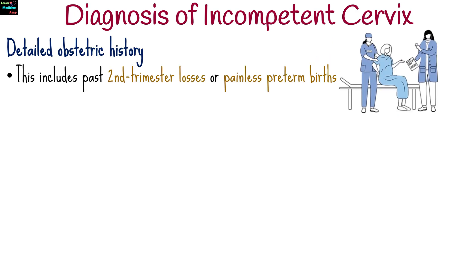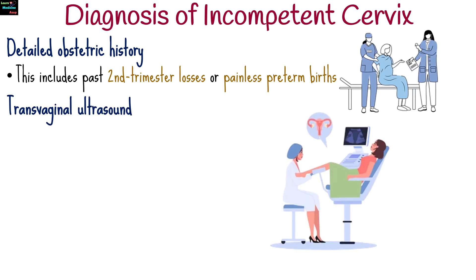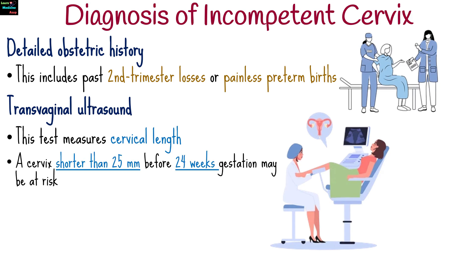Diagnosing an incompetent cervix can be challenging. Doctors often rely on a detailed obstetric history, including past second trimester losses or painless preterm births, and a transvaginal ultrasound, which measures cervical length. A cervix shorter than 25 mm before 24 weeks gestation may be at risk.